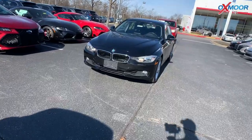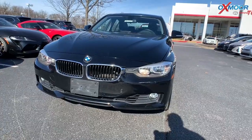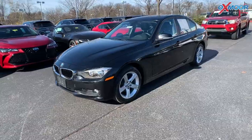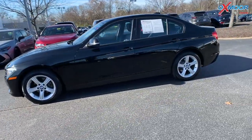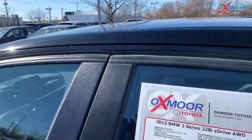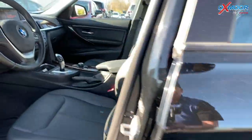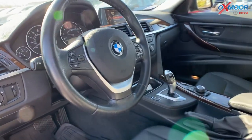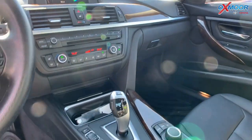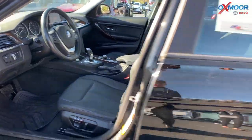Our second vehicle is a 2015 BMW 3 Series 328 xDrive. It is all-wheel drive. The exterior color is black sapphire metallic. It has 17-inch alloy wheels, a sunroof, a power driver's seat, Bluetooth, a backup camera, and a clean Carfax. The interior color is black. Mileage is 58,081 and the price is $18,000. This is the best value within 150 miles.